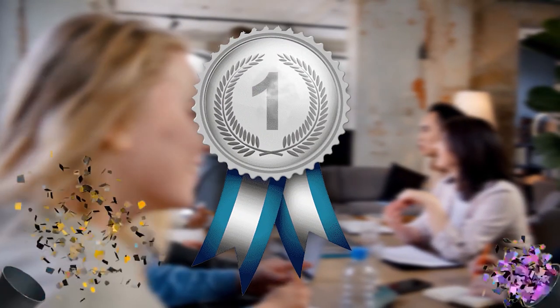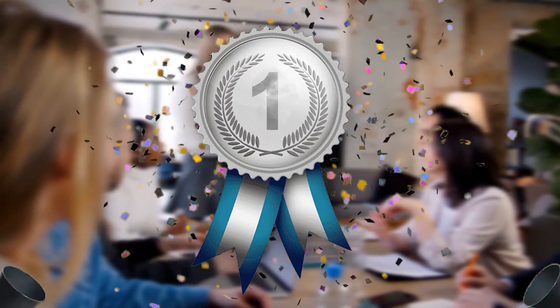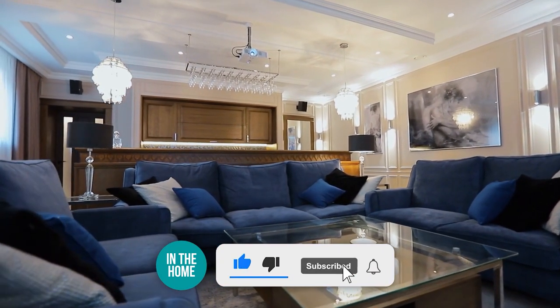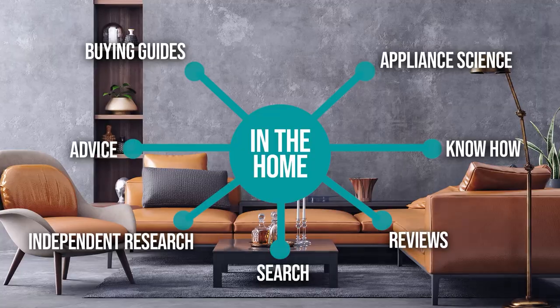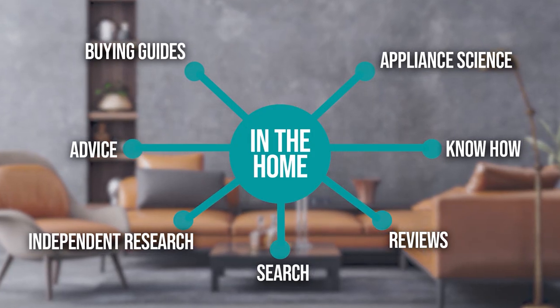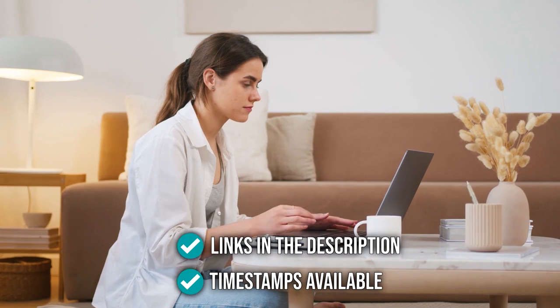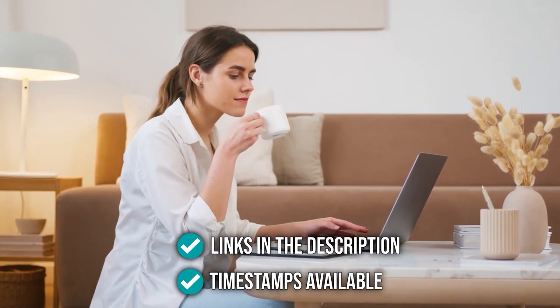We do suggest you stick around until the end to see who went to the number one position in our list. Be sure to like the video and subscribe to stay with us in the home, especially if you're interested in more informational list-related content just like this one. Remember, you can find the options to our list in the description down below as well as timestamps to help you navigate through the video.